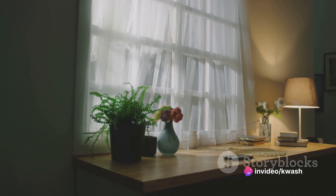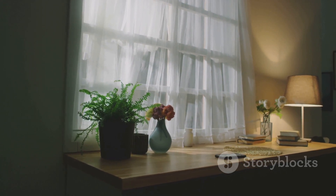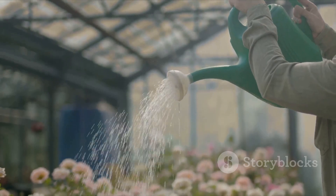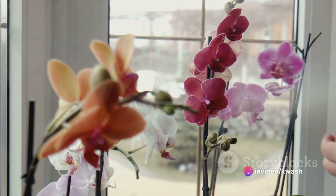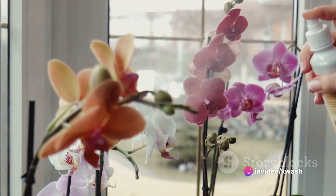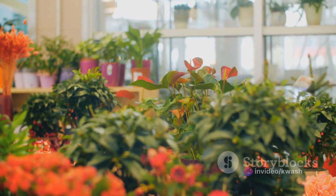When it comes to care, Hoyas prefer indirect sunlight and slightly dry soil conditions. When the soil has partially dried out, water deeply. For optimal growth and fragrance, use an orchid fertilizer once a month. A captivating addition to your indoor garden with its spicy sweet scent.